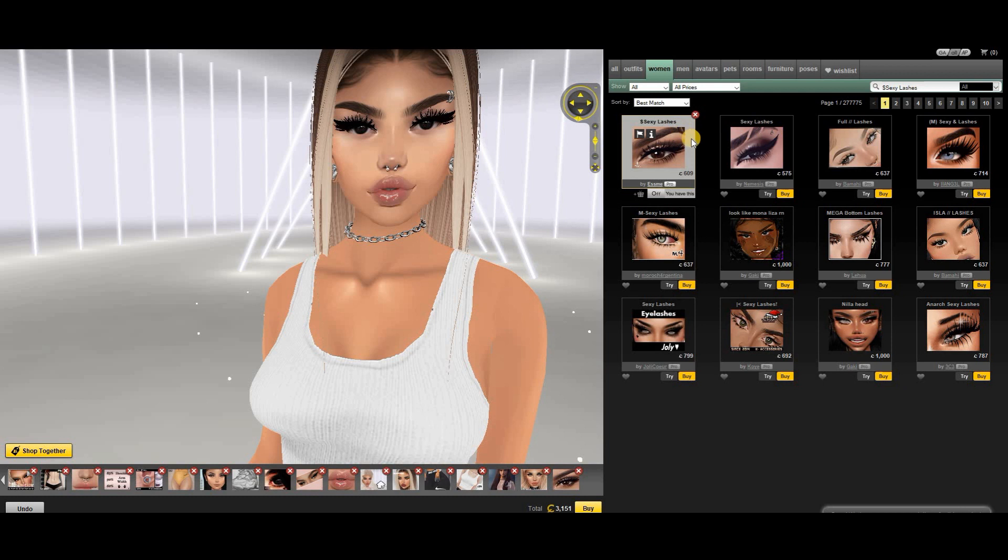So the next lashes are by Esmery, called Sexy Lashes — also one of my favorites. They have full volume and are just top lashes, but they're so, so pretty. I definitely love them, one of my favorites, always wearing them.